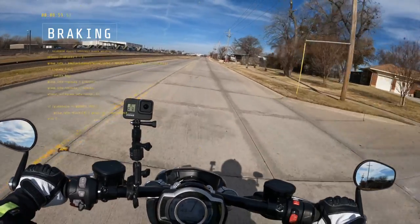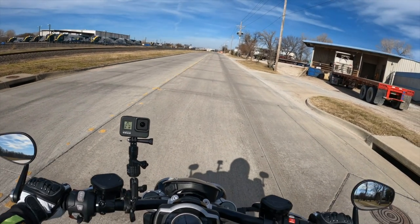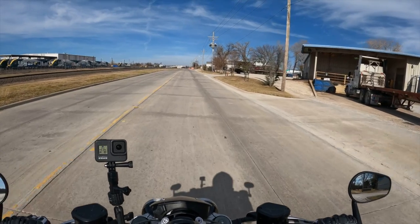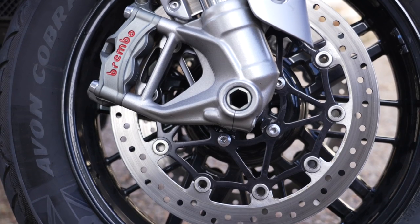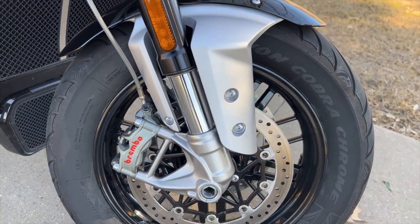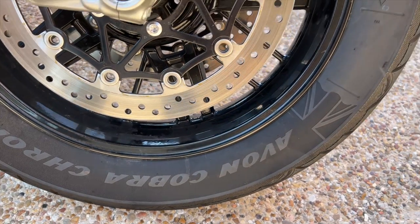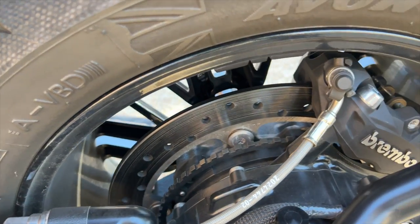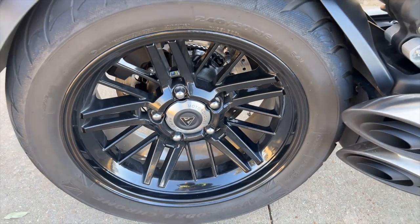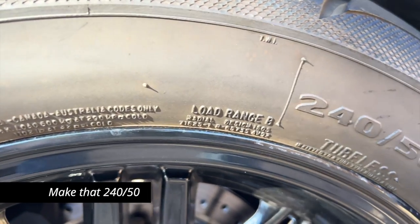Time for the braking test. This thing really stops. Those Brembo brakes are potent. That braking was accomplished with two 320-millimeter rotors, each one with a four-piston Brembo caliper. The front wheel is a 17 by 3.5-inch cast aluminum wheel wrapped in a 150 by 80 R17 Avon tire. Out back, you've got a single 300-millimeter rotor with a four-piston Brembo caliper, and the rear wheel is a 16 by a massive 7.5-inch cast aluminum wheel wrapped in a 240 by 50 R16 Avon tire.